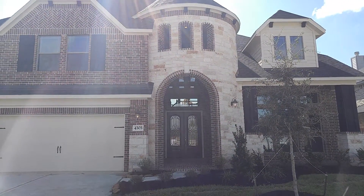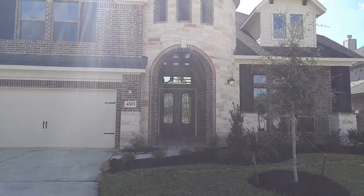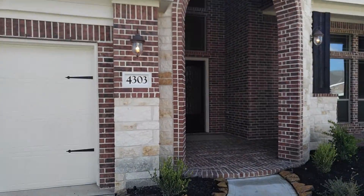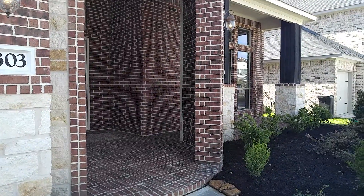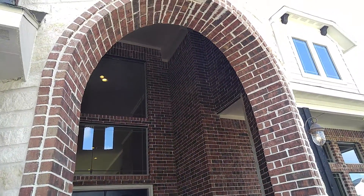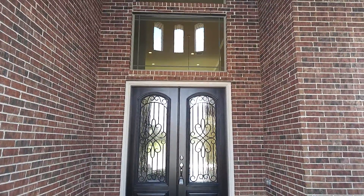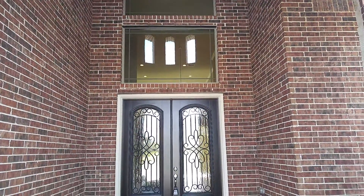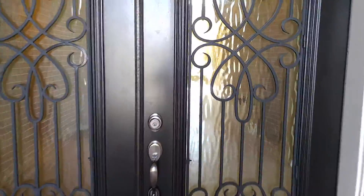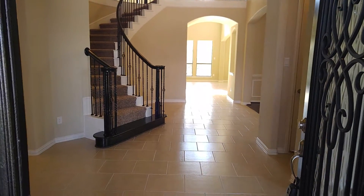We're looking at a Harrisburg home — this is their Elevation C, 4,000 square foot home. This is how it would look if you were to get the double door entry. It's a really long entry, and this is how it looks when you first walk in.